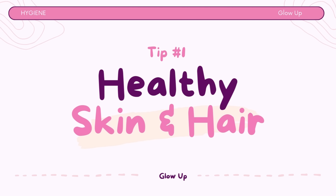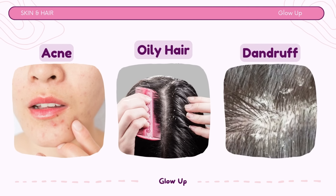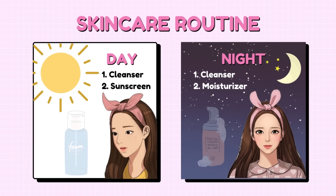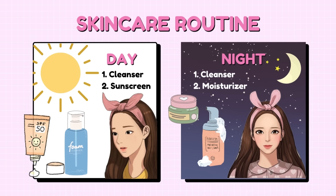Tip number 1: Keep your skin and hair healthy. When you take care of your skin and hair by washing them regularly, you prevent things like acne, oily hair, and dandruff. Establish a skincare routine by cleansing your face in the morning and before bed. Use a moisturizer suitable for your skin type to keep it soft and hydrated, and apply sunscreen daily, even on cloudy days, to protect your skin from UV damage.